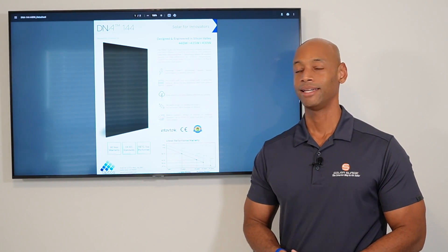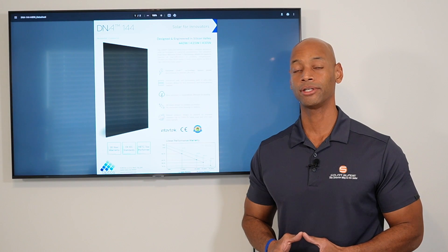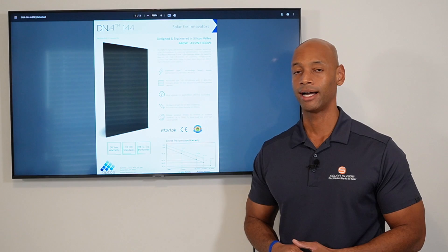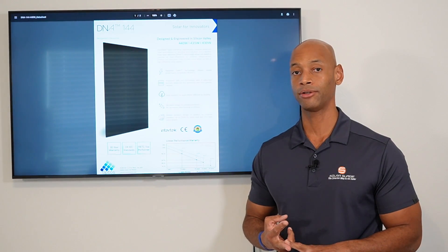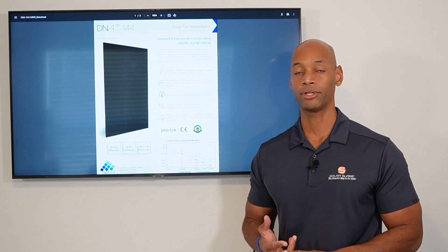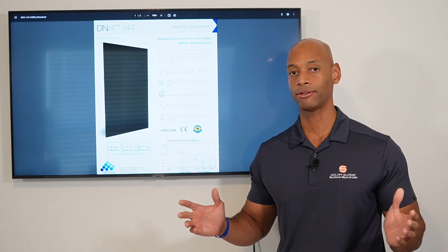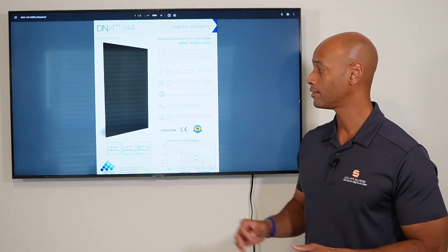Coming in at number two on the lineup is the Aptos DNA 440-watt solar panel. The Aptos DNA line has actually been our best-selling solar panel this year, especially in hot markets like Texas and Florida. The Aptos panel was designed with extreme weather conditions in mind — whether you're talking about extreme high temperatures, extreme low temperatures, high wind rating, or even hail impact and hail damage. If you're in Texas, you know there's a real threat from tornadoes as well as hailstorms that can pop out of nowhere. The Aptos panel is really designed to work well in those extreme weather conditions, whether you're talking about temperature, wind, or hail.